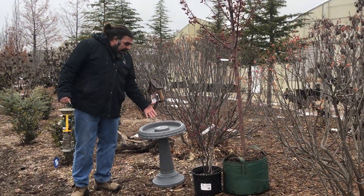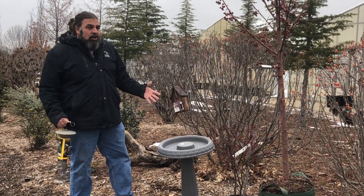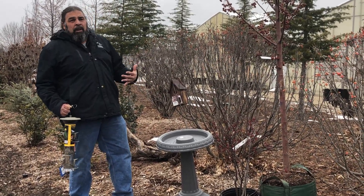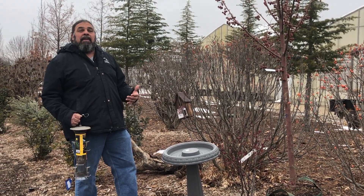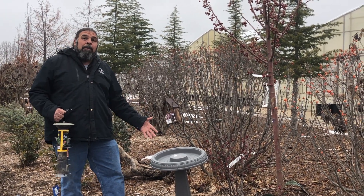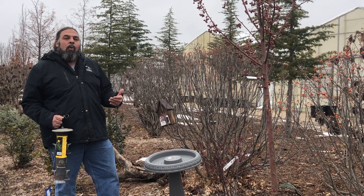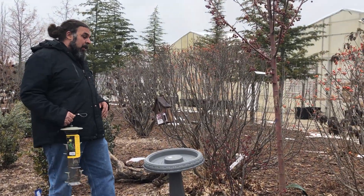Another important part of a habitat garden is water. You want to make sure that you have water and that you change that water on a regular basis every three to five days. In the summertime you may need to change it a little bit more regularly. Also, I like to put a heater in the bird bath in the wintertime so you keep the water warm. Birds still need that water during the winter months.